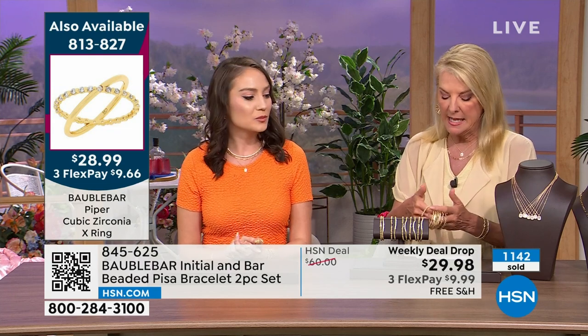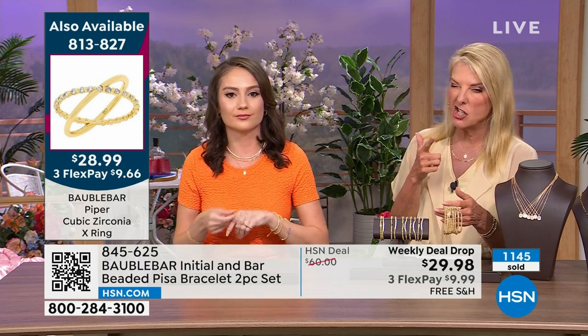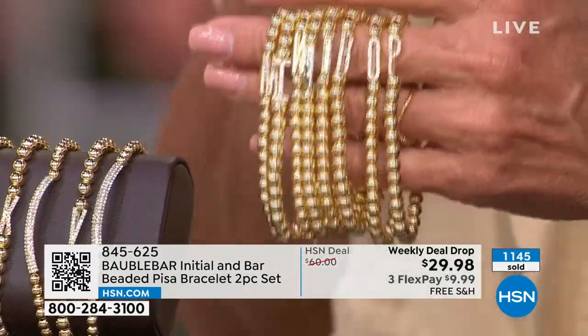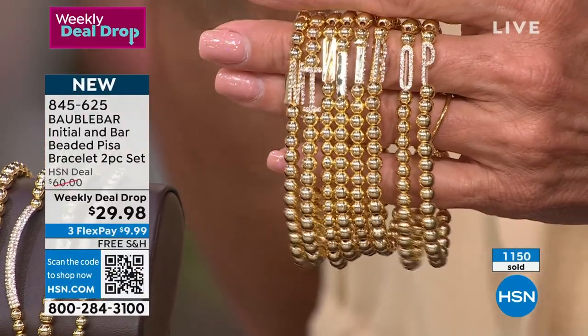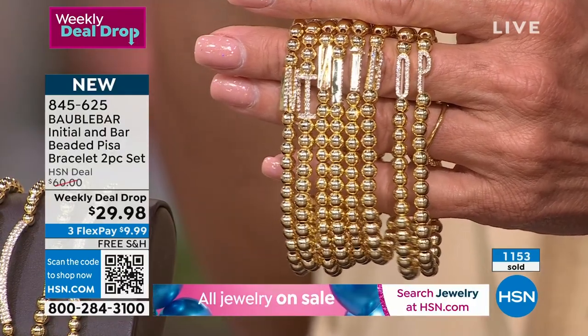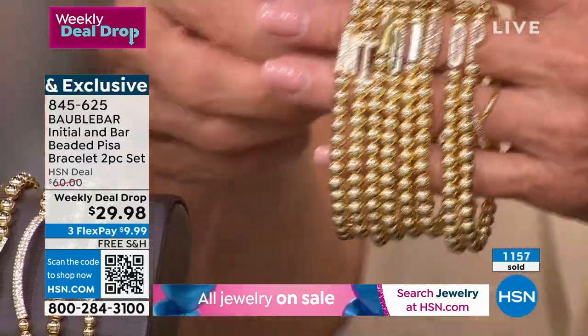We're going to go a few more minutes on this one. We have all letters except O, H, and F — we're down to a couple dozen in those. And then we have A, B, C, D, E, F, G, H, I, J, K, L, M, N, O, P, R, S, T, and V. Rob says we have two more airings of the weekly deal drop. Because we have three or four letters that are really limited, by the time you see the last airing, we can be really short of a lot of letters.